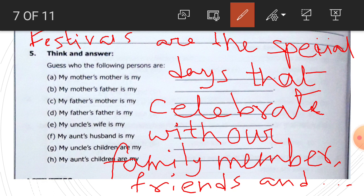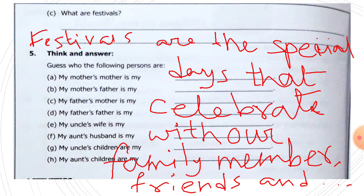Write the complete answer in the given space. I don't have space so I'm writing here — children, you write in the given space. Festivals are the special days that we celebrate with our family members, friends, and neighbors. And how do we celebrate festivals?